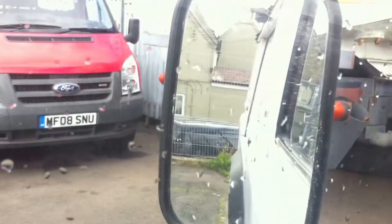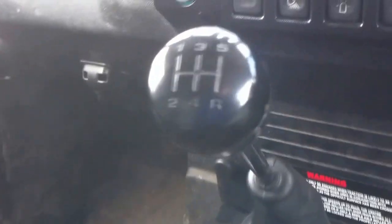The rear mirrors are slightly small on the Defenders, but you can still see when reversing. There's lots of storage space all around this vehicle to store little everyday items or work items.